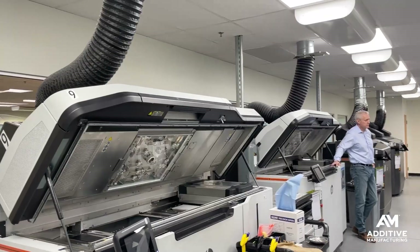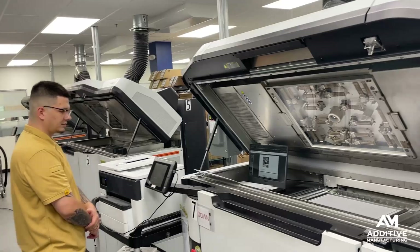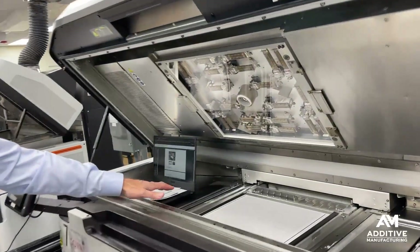Additive manufacturing has a lot of variables. There's the material and the machine, as well as the process — the parameters that are actually happening inside the machine. But for successful 3D printing at production scales, you also need to take into account the environment in which you're 3D printing.